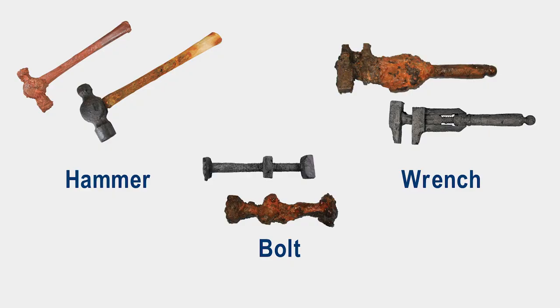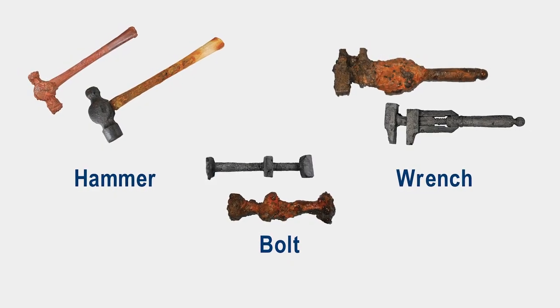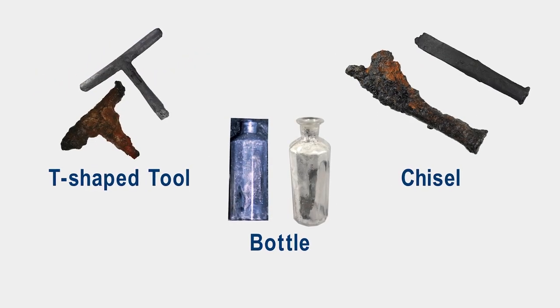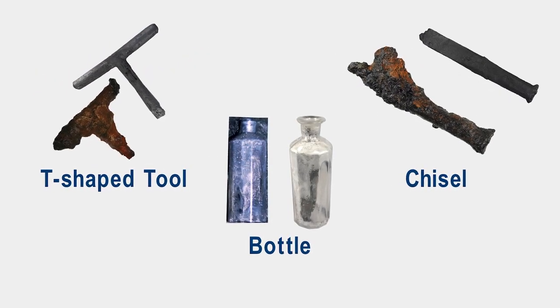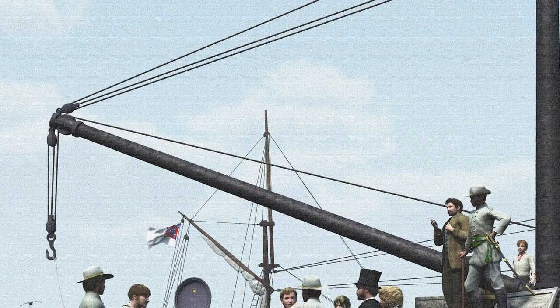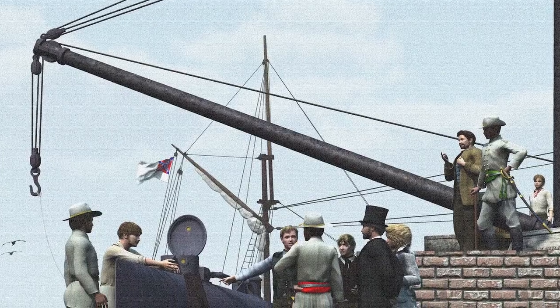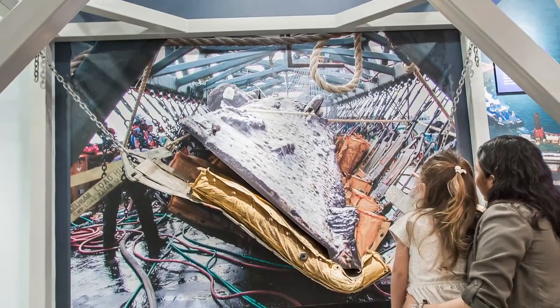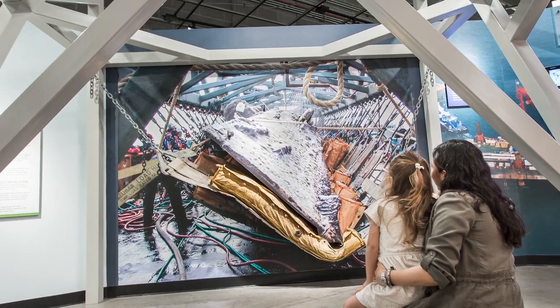During excavation, several tools were found near the captain's station. With over 5,000 rivets and moving parts, the Hunley required a great deal of work to be seaworthy and attack ready. As a new technology, the crew was constantly making modifications to improve upon their pioneering submarine. These tools signify an early and important step in the development of submarine technology.